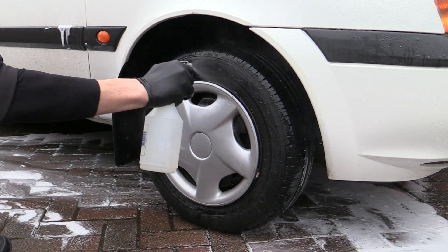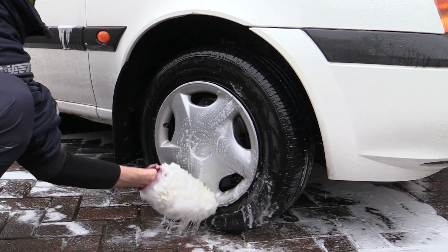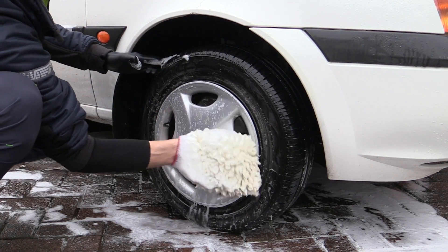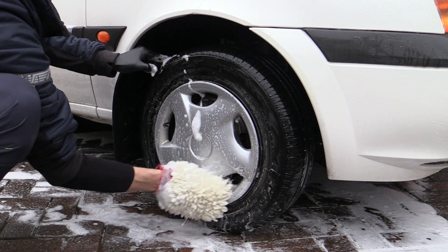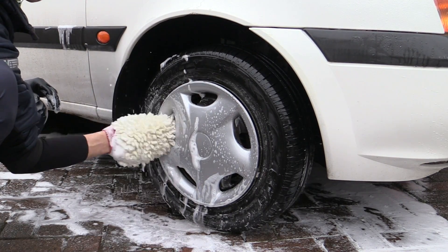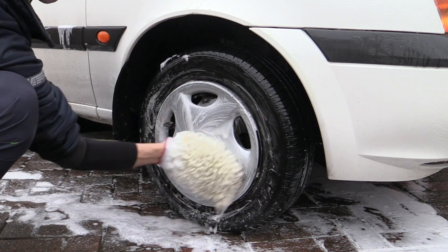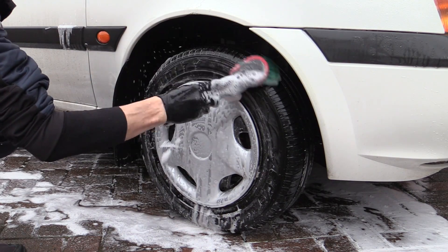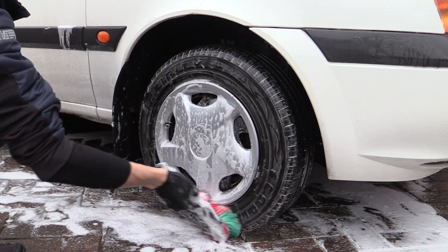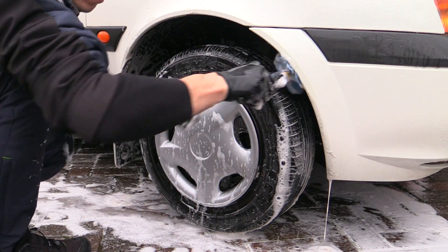A diluted all-purpose cleaner was then sprayed onto the plastic trims and tyre walls before being worked in with a shampoo prime synthetic wash mitt and soft brush. Now while a basic wheel clean like this might not be particularly glamorous — with no barrels, painted big callipers or fancy spokes to tend to — I can literally get all four done in less time than it would take to properly clean just one of my own big ones.